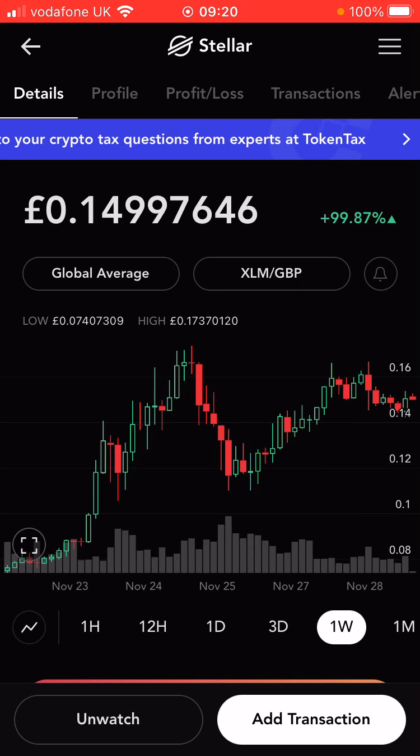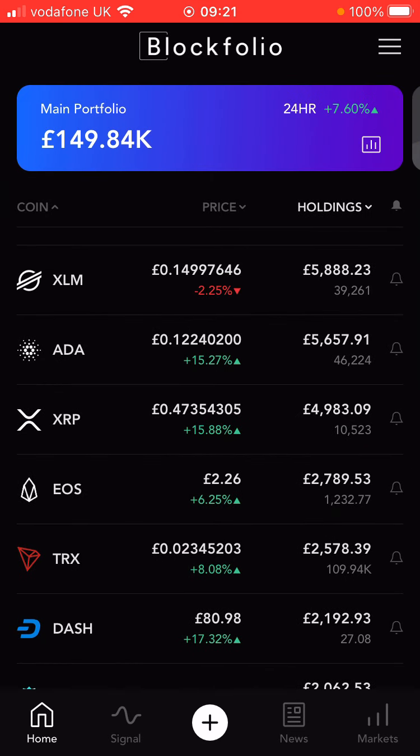Stellar is still rocketing up from last week. It obviously had an even bigger run-up during the week — I can't even remember where it ended up, 17p or something. But it's settled down around the 14-15p mark, so just about 100% up. This has made up for a lot of the losses, really.